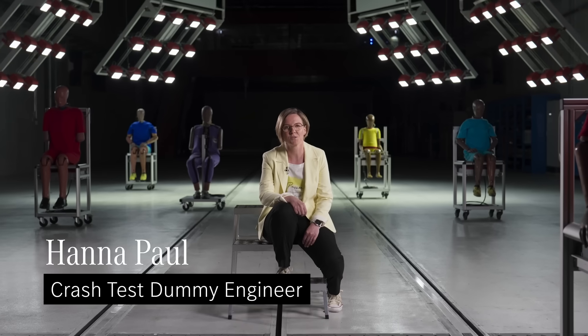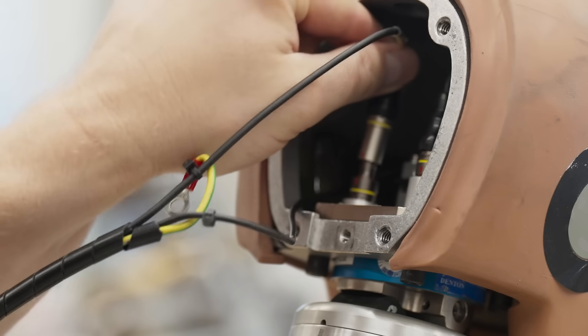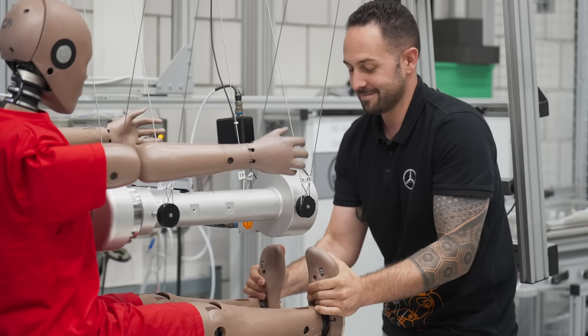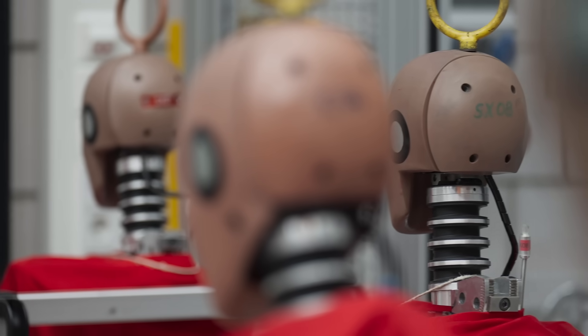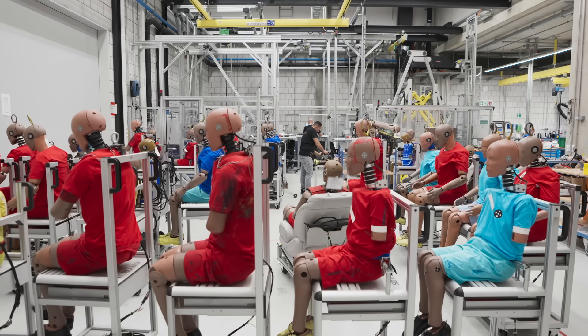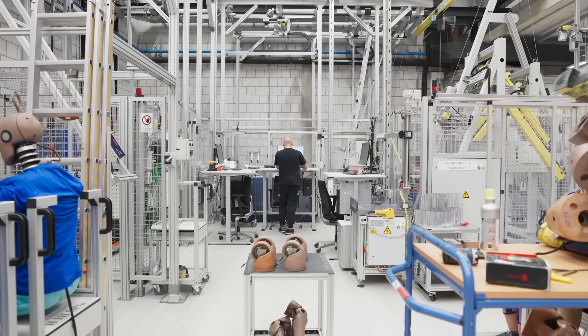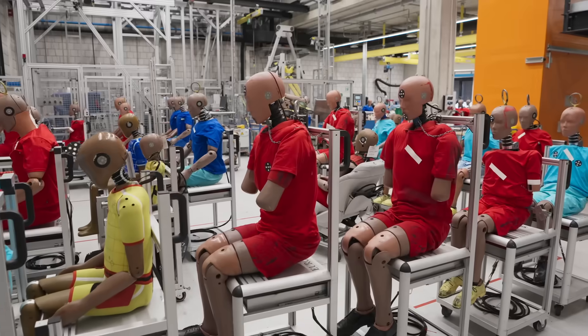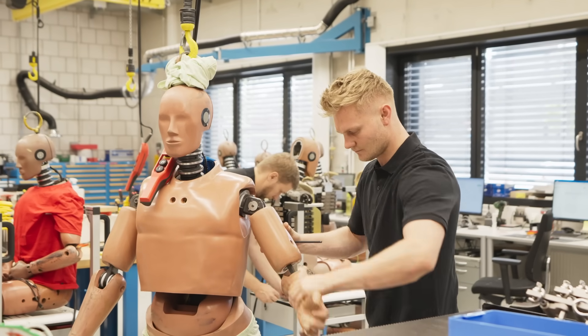Dummies are measuring devices used to evaluate the safety of our cars. There are up to 150 sensors inside those dummies. The sensors measure different forces, different acceleration, and compressions. Those measurements are directly linked to possibilities of injuries. One of the most important things that has to be prepared is that the dummy is working properly — the kinematics are correct, the sensors are measuring properly, and the dummies are positioned correctly in the car.